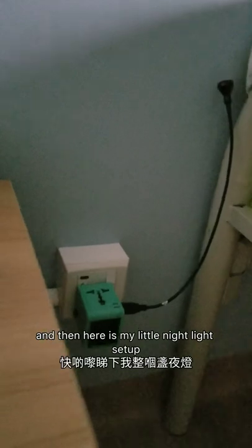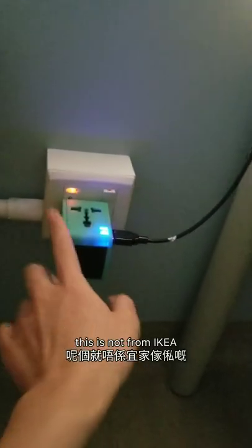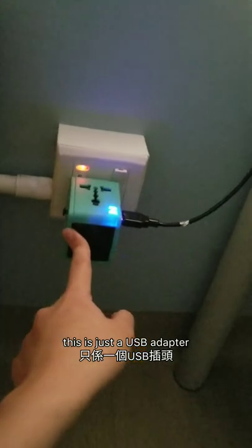It was getting super loud one day — construction outside was insane — so I had to ask for earplugs, but they didn't really help that much. I only managed to block like 30% of the noise, but it's over now. And then here is my little nightlight setup. I love this — it's the IKEA USB lamp. Let me turn this on to show you. And this is just a USB adapter with USB ports.